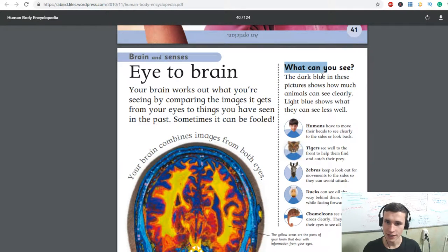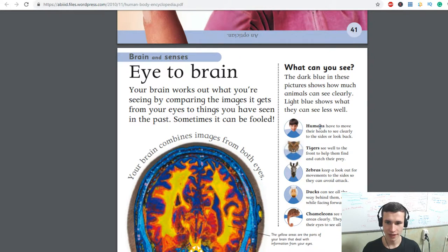What can you see? By the way, it's motivation for you — if you learn from the Encyclopedia, you will be smarter. The dark blue in this picture shows how much animals can see clearly. Light blue shows what they can see less well. Humans have to move their heads to see clearly to the sides or to look back.